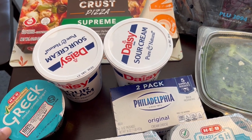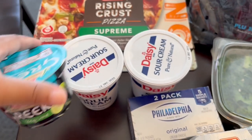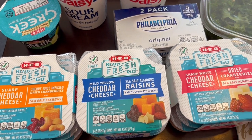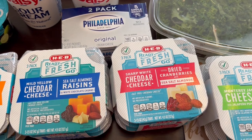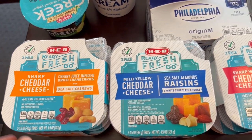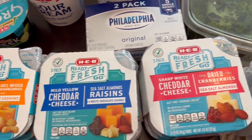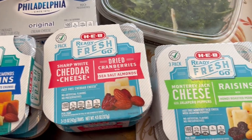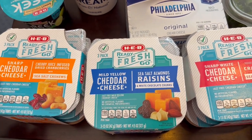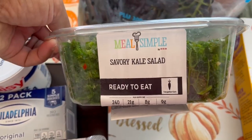I grabbed a couple of sour creams just to have on hand. I wanted to try their Greek yogurt — this is a key lime flavor, so I'm trying this for the very first time. I also needed some more cream cheese. They had a buy one get one free special on these little Ready Fresh Go packs, so I got all four varieties: sharp cheddar, mild cheddar, sharp white cheddar, and Monterey Jack cheese. They come with nuts and something sweet. I think these were $2.99, and they were buy one get one free. I also got some of their kale salad — it looked pretty good to me.